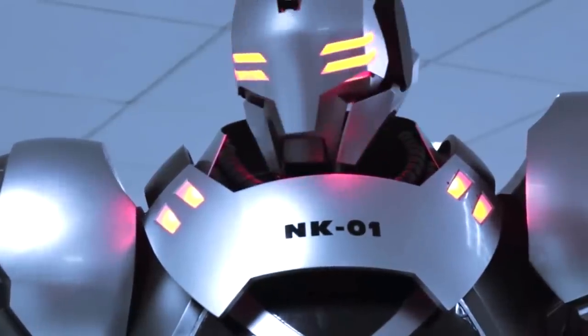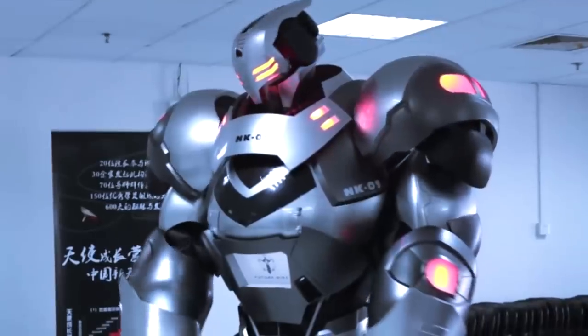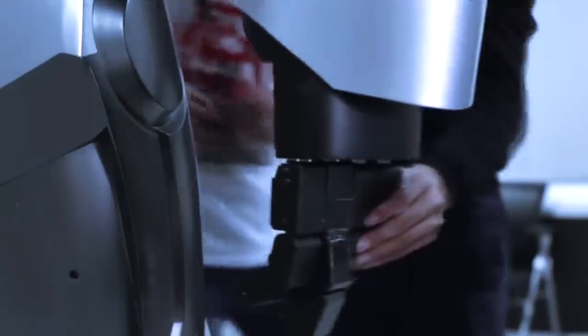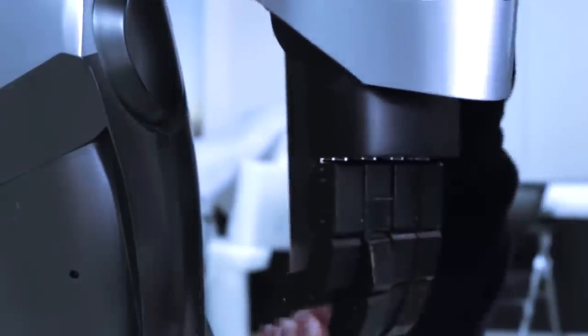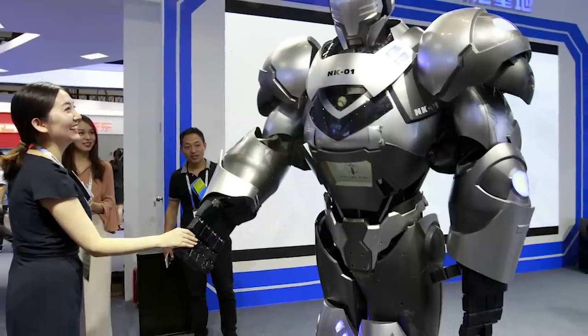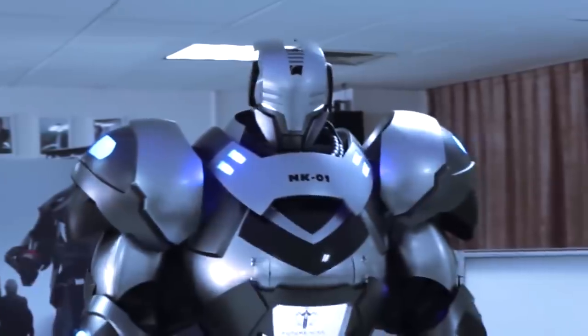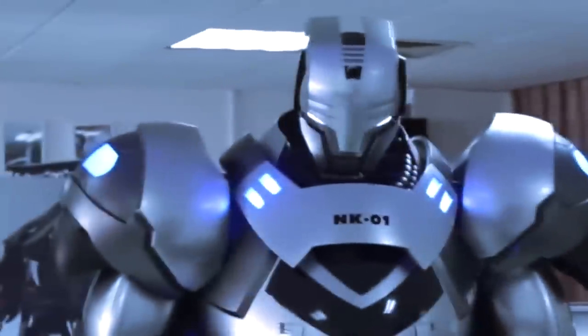Iron Man is the all-American hero, and most of us would agree that no one in the world can live up to him — until now. Futurewise, a robotics company in Beijing, has managed to create an exact replica of Iron Man's iconic suit. And though Tony Stark used his suit for fighting crime, this one is strictly for fun — nothing dangerous about it. It might not give you actual superpowers, but it makes you feel like a million bucks.